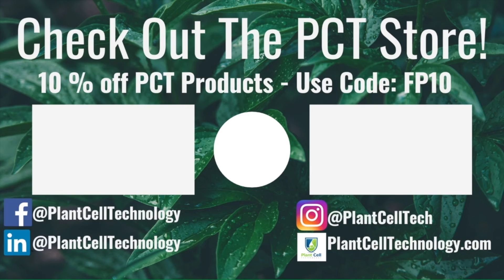If you're enjoying these tissue culture videos, be sure to follow us on social media for more informative content. And if you're interested in conducting your own tissue culture experiments, make sure to check us out at PlantCellTechnology.com for all the products you need to get started. Use the code FP10 for 10% off your first purchase. See you next time. Thank you.